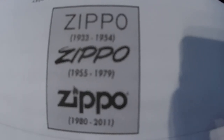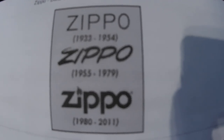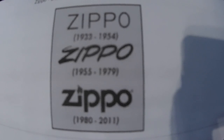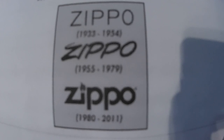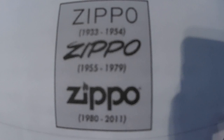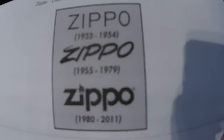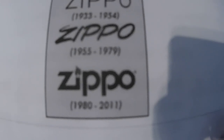Now these are the three main things you want to look for right away. First, the Zippo in a really plain script is 1923 to 1954. The second one, which is more of a fancy script, is from 1955 to 1979. And the last one is 1980 to 2011, where it has the flame above the 'i' on the word Zippo.